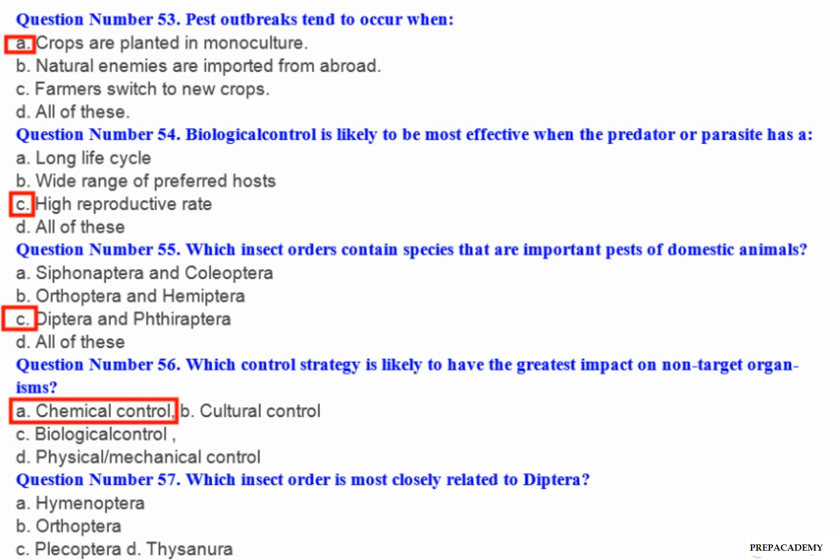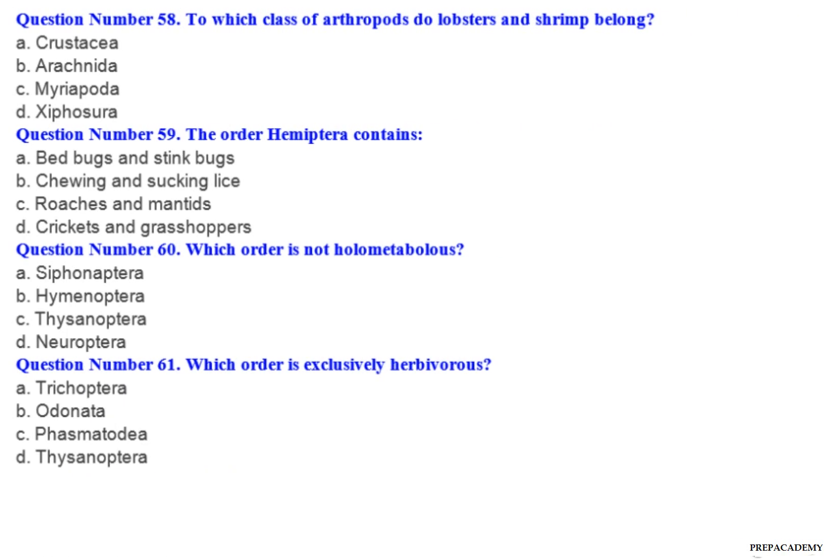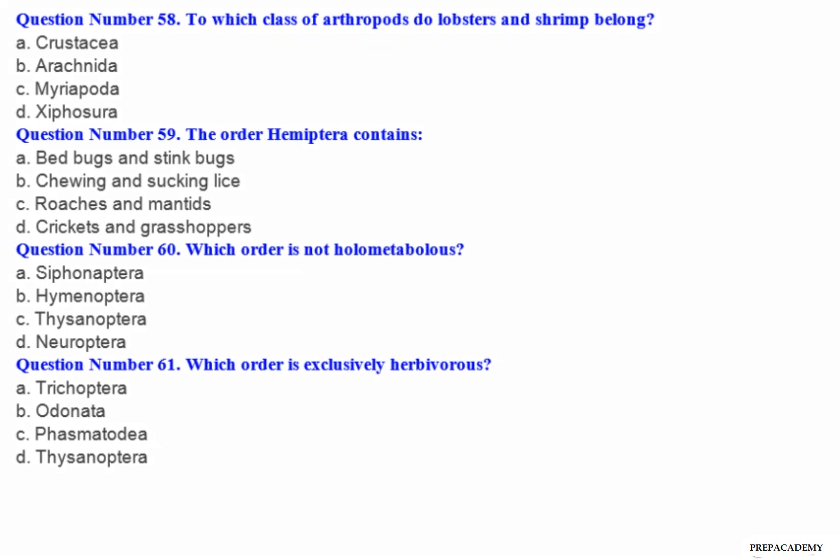Question number 57: Which insect order is most closely related to Diptera? A. Hymenoptera. B. Orthoptera.